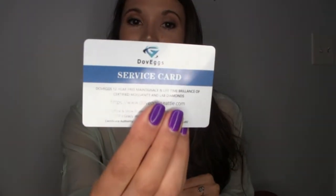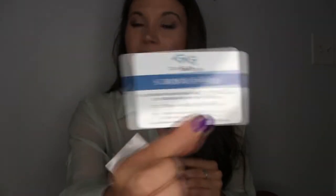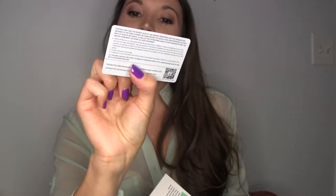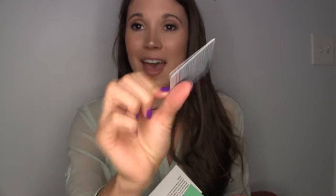So for starters, they ship it to you and it comes with a little bag. It also comes with your service card. They have a 30-day free exchange, free return, no hassle. And it says: 12-year maintenance and lifetime brilliance of your certified moissanite and lab diamonds.